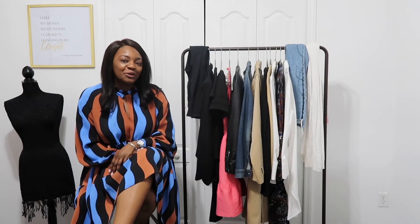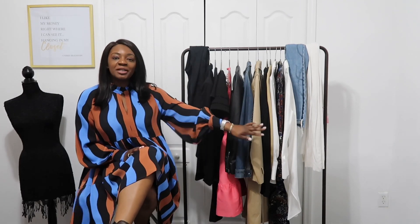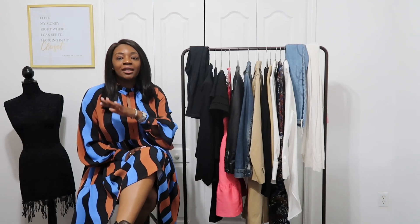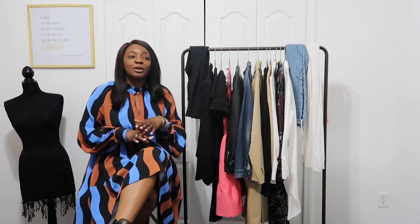Hey beauties and bows, I'm Jennifer of Custom Chic and if you're new here, welcome back to my channel. As you can see, we have a bunch of pieces on our clothing rack and today we are going to talk about 10 closet essentials that every girl should have in her closet to build an entire wardrobe.